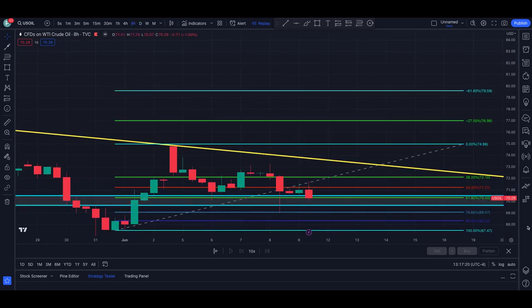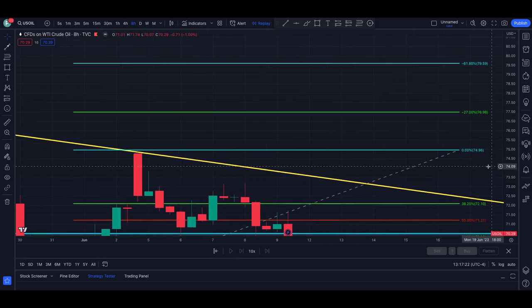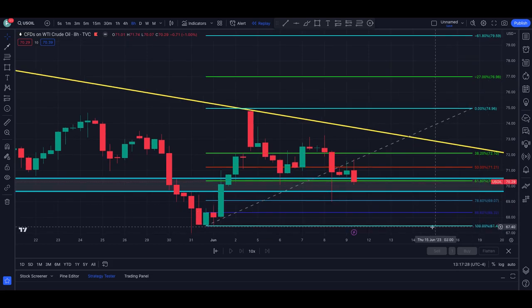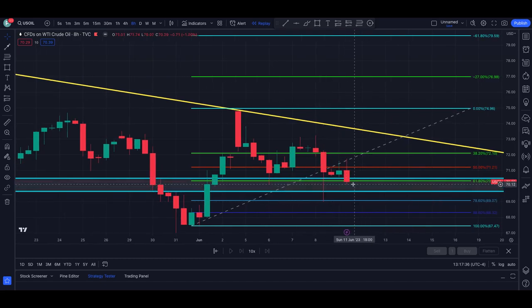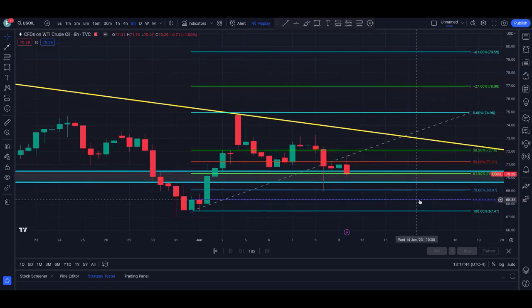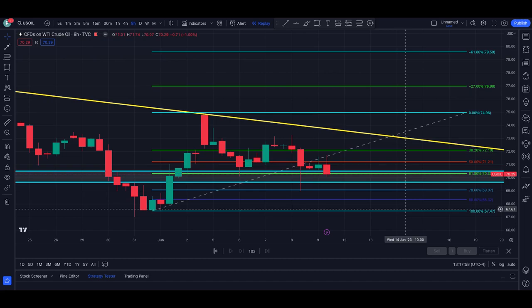I want to drop down to the eight-hour timeframe, because if I can train your eyes to see what I see, you will have much greater success with crude oil. Here was our rejection of the 78.6, and this is where price is right now. This is going to be a key zone — if we do close below 69.70, meaning a candle closing below 69.70, then we are going to see numbers lower than 69 and possibly dip back down into the 68s to retest this area one more time.